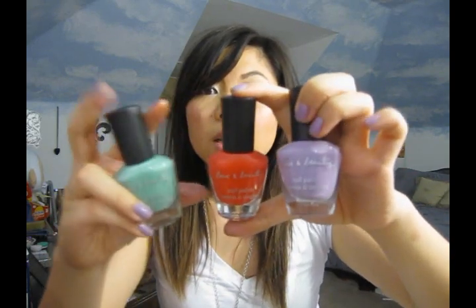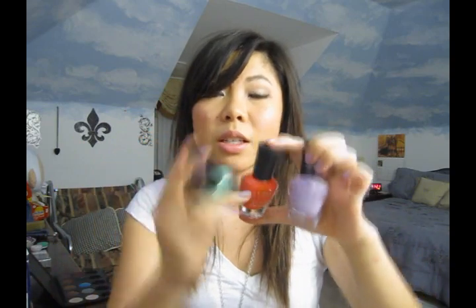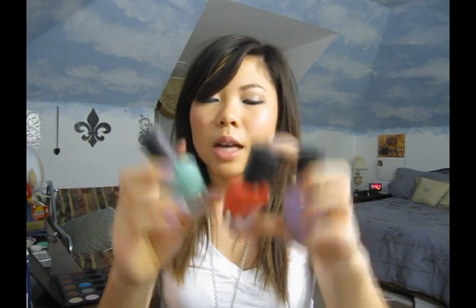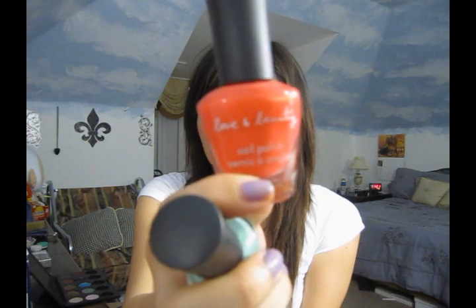Moving on to Forever 21 stuff — I picked up some really great things and they're all $2.80. First I got these nail polishes. If you notice my nail color, I'm wearing this color right now. This one is labeled as lavender, this one as coral, and this one as mint. I'm not really going to do swatches because what you see is what you get with these Forever 21 polishes. If it's a cream finish, what you see is what you get. It looks like matte but not as flat — it just doesn't have shimmer. My whole collection is Forever 21 nail polishes.